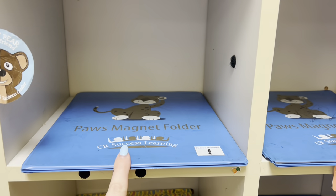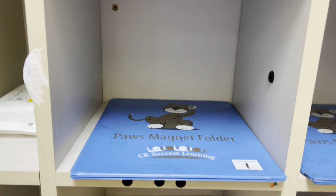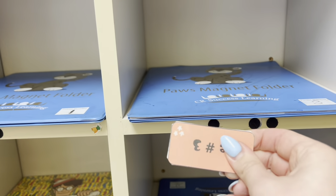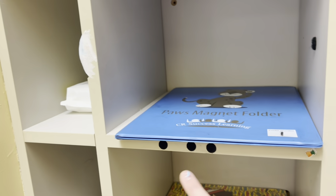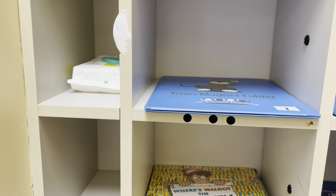This is a phonics folder that they keep in their cubby. They have random stuff everywhere. They each have a little name tag. I did Velcro and next year I will not be doing Velcro, because some are gone and they keep moving each other's and they keep falling off. So I will not be using Velcro next year.